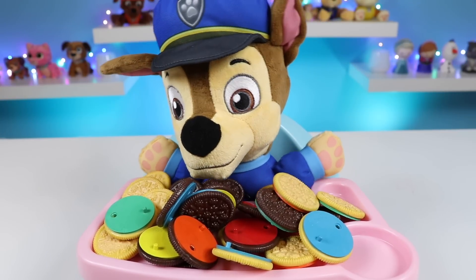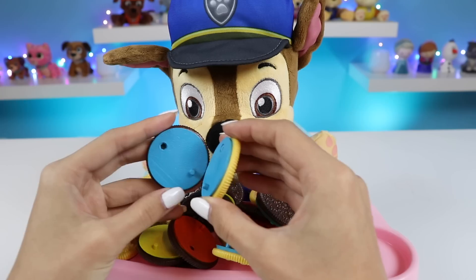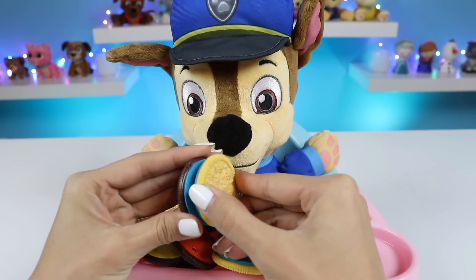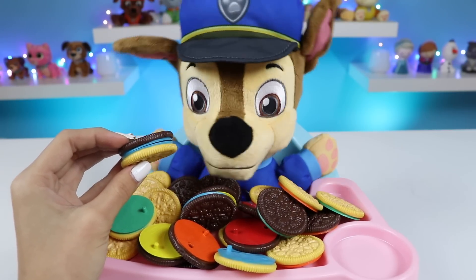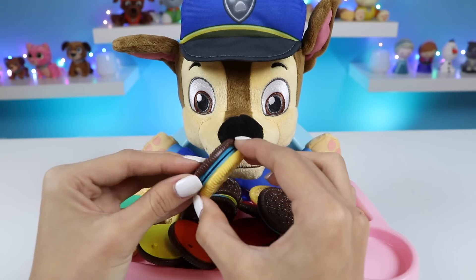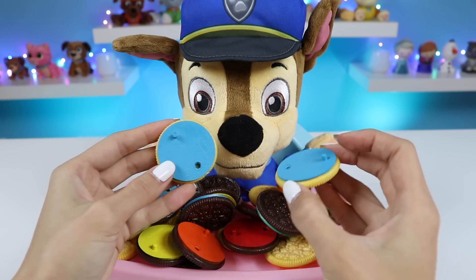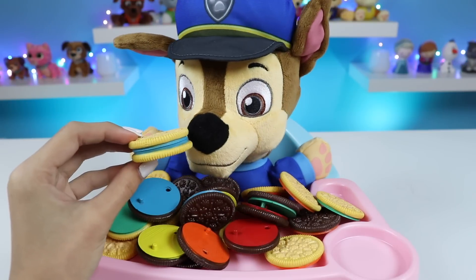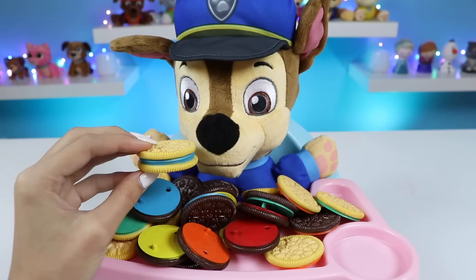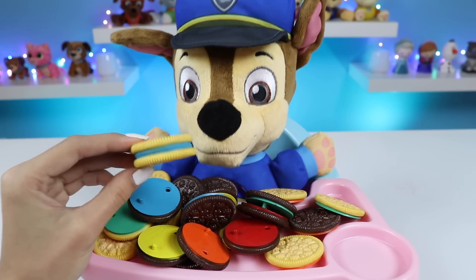Chase on case! Alright, let's do this. I see two blue ones here. Let's try it out. Is this right, Chase? Blue is right, but that's Choco and one's Banillas. Don't match. Right! Let's try it again. Here's another blue one. Is this one right, Chase? Yeah! That's blue, and both are vanilla. Correct!